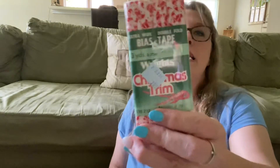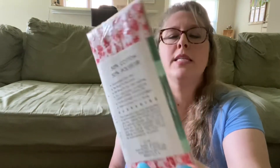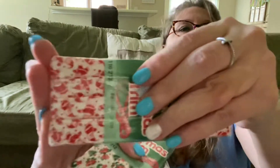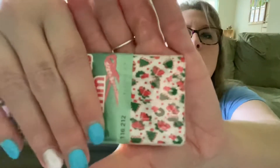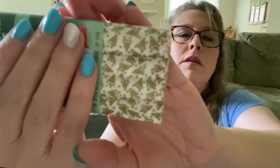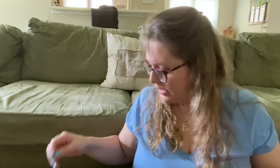Then I got some vintage 1981 Christmas trim — it's Christmas trim bias tape. This one is like a little Santa Claus, this one is a wreath, and this one is gold bells. So there are three of these — I'll sell those in a lot at Christmas.